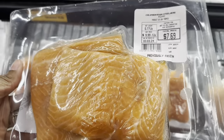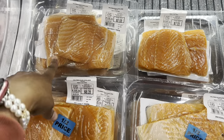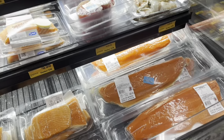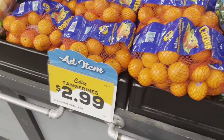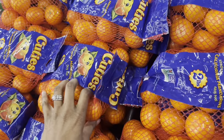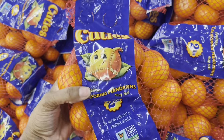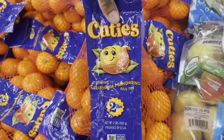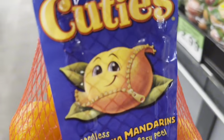They have steelhead fish fillets for $7 to $8. I've never had steelhead so I'll pass on those. Walking in, they have the Cuties for $2.99 — I paid $3.99 or $4.99 at WinCo the other day. This is a two-pound bag and my kids have already gone through the ones I bought a couple days ago, so I'm going to grab a bag of these today.